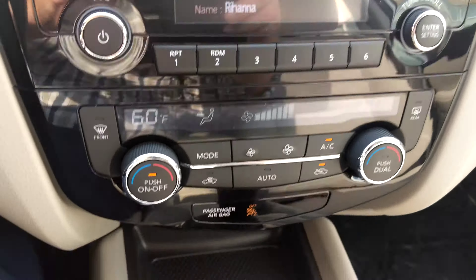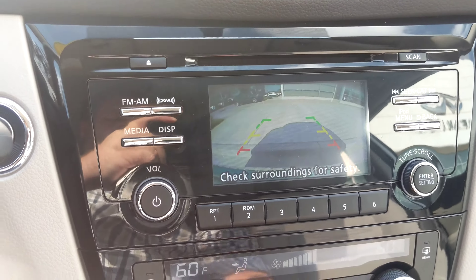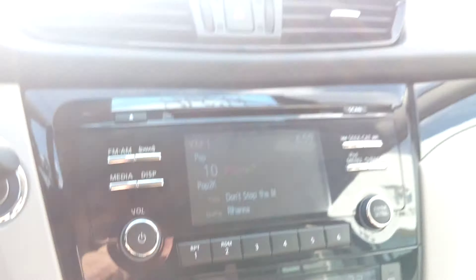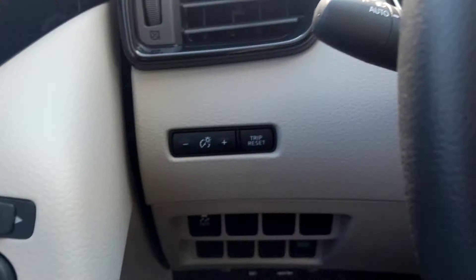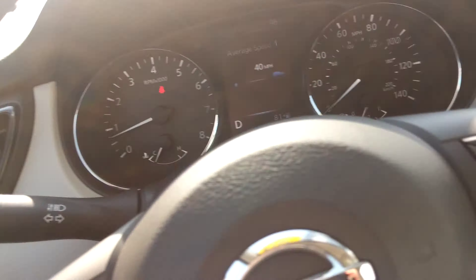Clean car, good equipment. I put it in reverse — backup camera. Dual temperature zones. Got your buttons up here. Back here is where your microphone is for the Bluetooth. Bluetooth streaming audio. Your brightness gauges. Vehicle dynamic control. Mirrors.